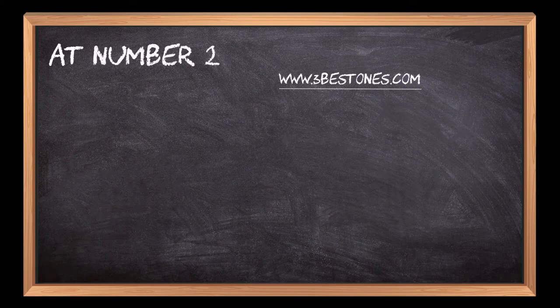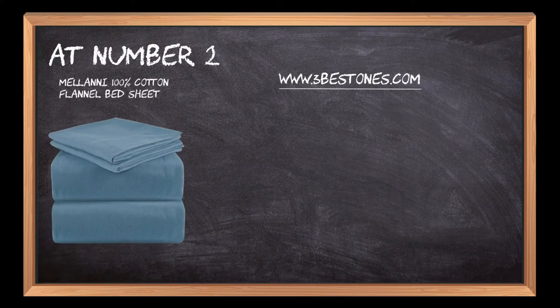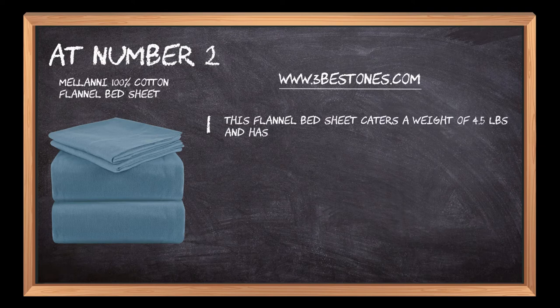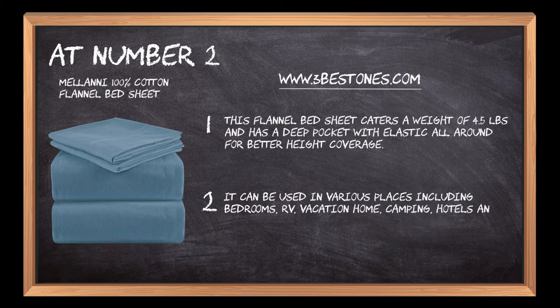At number 2: Milani 100% Cotton Flannel Bed Sheet. This flannel bed sheet weighs 4.5 pounds and has a deep pocket with elastic all-around for better height coverage. It can be used in various places including bedrooms, RV, vacation home, camping, hotels, and apartments.